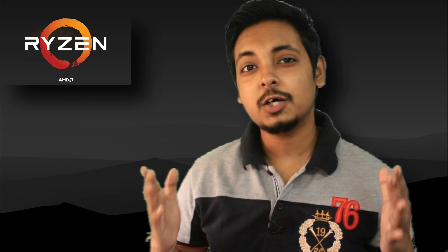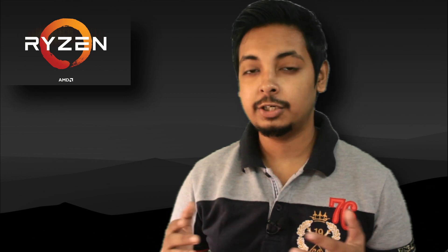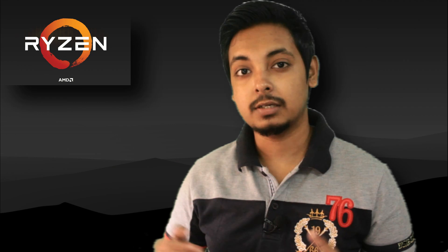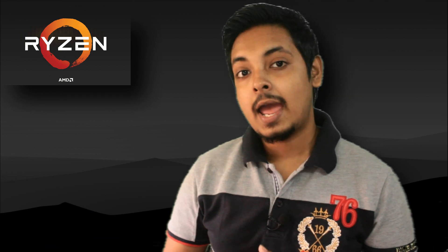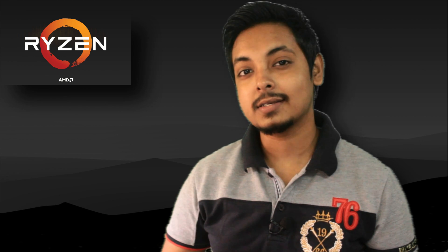Hey guys, what's up? Diptesh here. Welcome back to another video. So AMD just unveiled the latest generation of Zen 3 based desktop CPUs labeled as Ryzen 5000. It's quite exciting stuff. This video is not going to be a super detailed video on everything about the launch. For that, I recommend you go and watch Hardware Unboxed or Gamers Nexus. But in this video, we will briefly discuss what AMD launched, what improvements they announced, and at the end, I'm going to give my opinion on the elephant in the room — that is the pricing. So without any further ado, let's get right into the video.